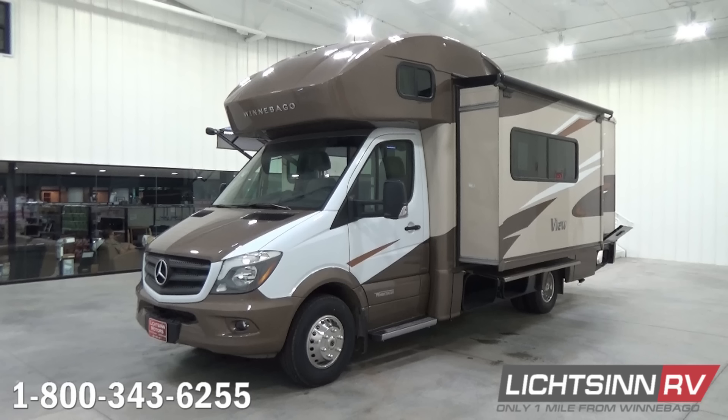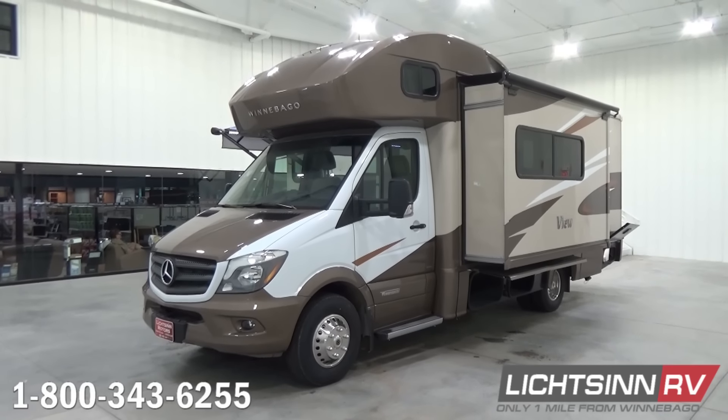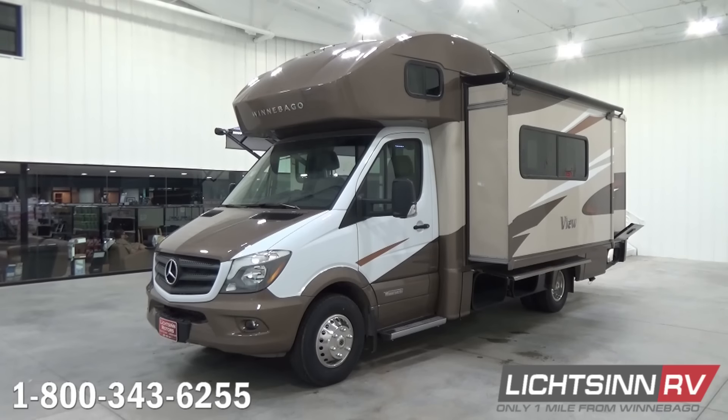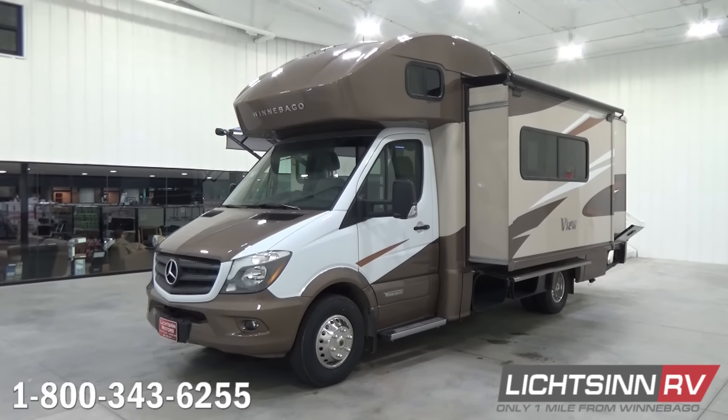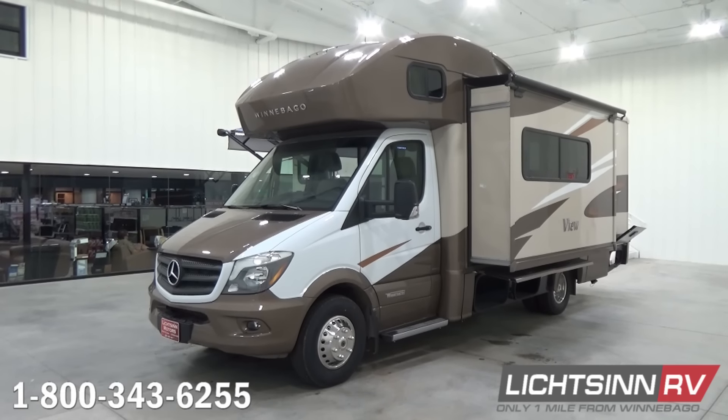The 24J is powered by the tried-and-true Mercedes-Benz power plant, boasting a 3-liter 6-cylinder turbo-diesel engine estimated to achieve 16 to 18 miles per gallon highway, with 325 pounds-feet of torque. It's mated with a 5-speed automatic transmission with tip-shift technology for grade-braking capability. It also includes adaptive ESP technology for ride and performance, and hydraulic four-wheel ABS brakes.